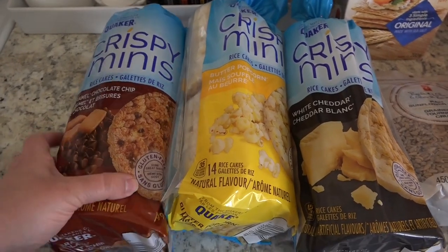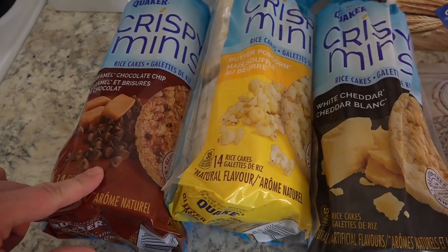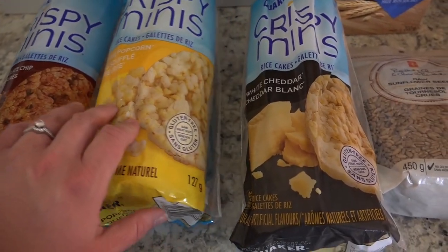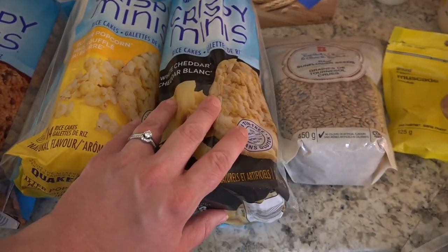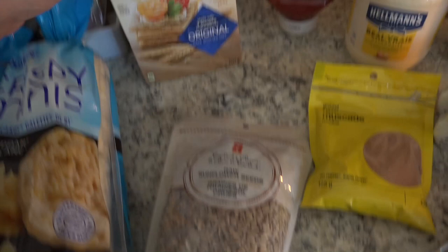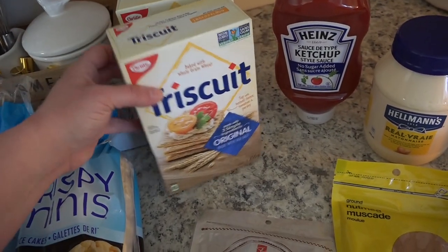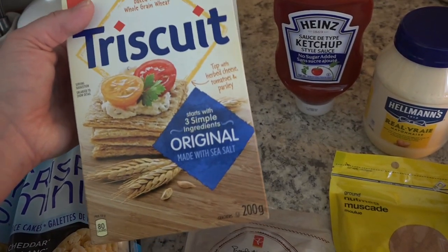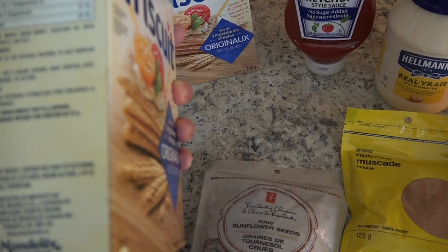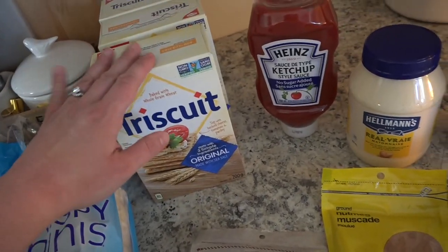From the regular grocery store we picked up caramel chocolate chip rice cakes — the kids really like these for dessert. We also got a butter popcorn flavor and white cheddar popcorn. I got some sunflower seeds and three boxes of Triscuits, which were on sale. I really love these as a cracker because there are only three ingredients: whole grain wheat, vegetable oil with rosemary extract, and sea salt. And they're non-GMO, so I really like these for a snack.